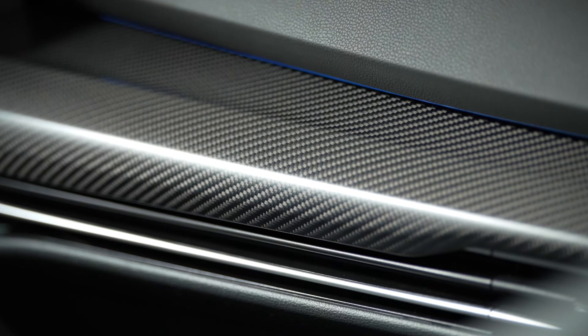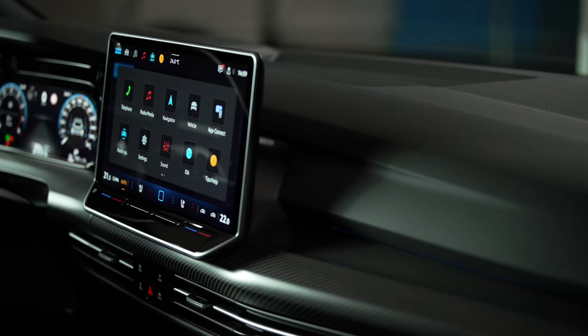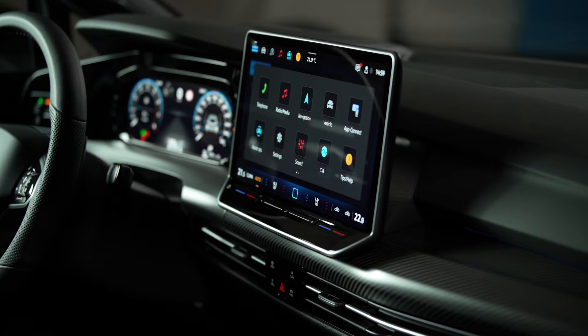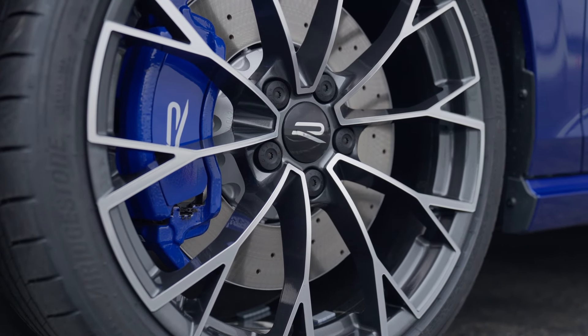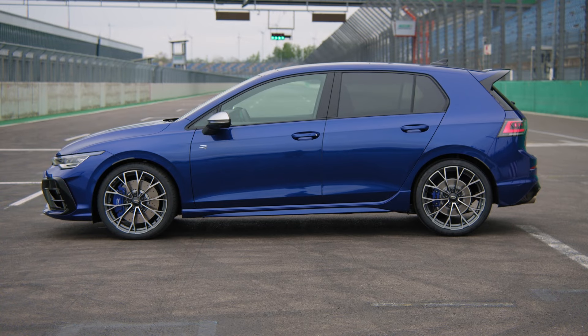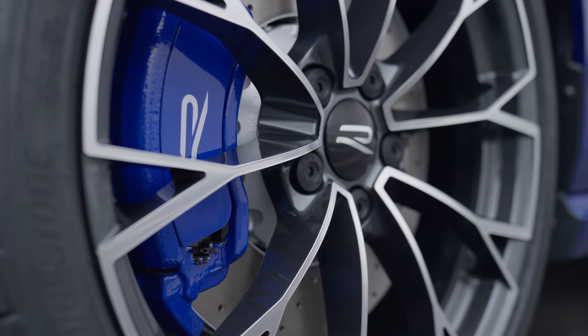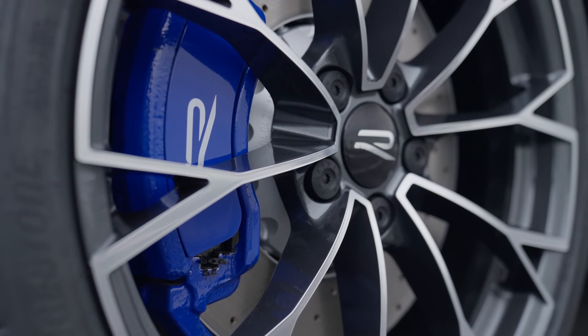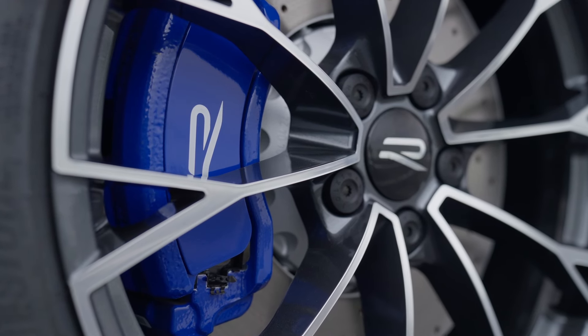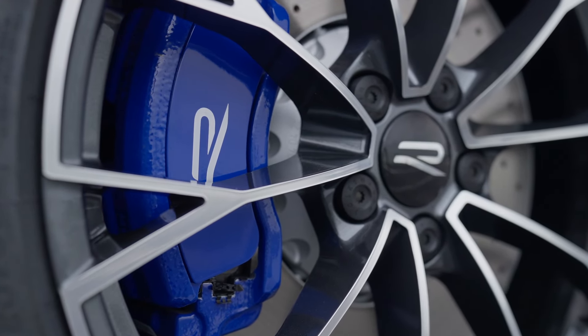The new Golf R models are based on the eighth generation of the Golf, which was significantly updated earlier in 2024. I actually drove a Volkswagen Golf Mark 8 Black Edition - not an R, not an 8.5 - and the DCC dynamic chassis control was brilliant in that car. There's no doubt that's being carried over to the Mark 8.5, which is great. The IQ Light LED matrix headlights are a new technical feature offering about 15 percent more range.